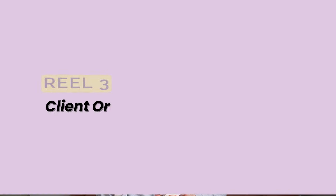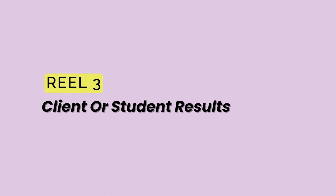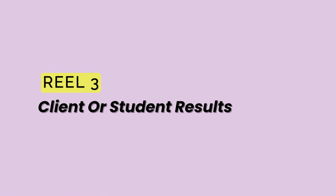The third type of reel you should be making and pinning to the top of your profile is client or student results and testimonials. Not enough people are making this — I'm also guilty. Oftentimes I just share these as Instagram stories and then they disappear after 24 hours. But if you really want to show new visitors why you're different and the kind of results you can help people get, I highly recommend making a reel highlighting results and testimonials.